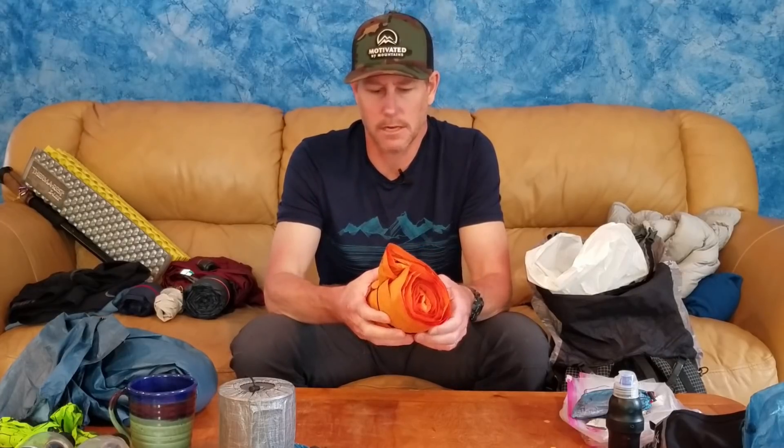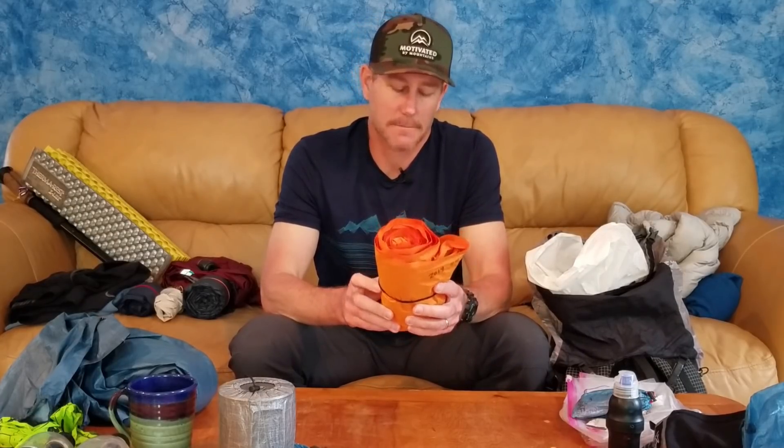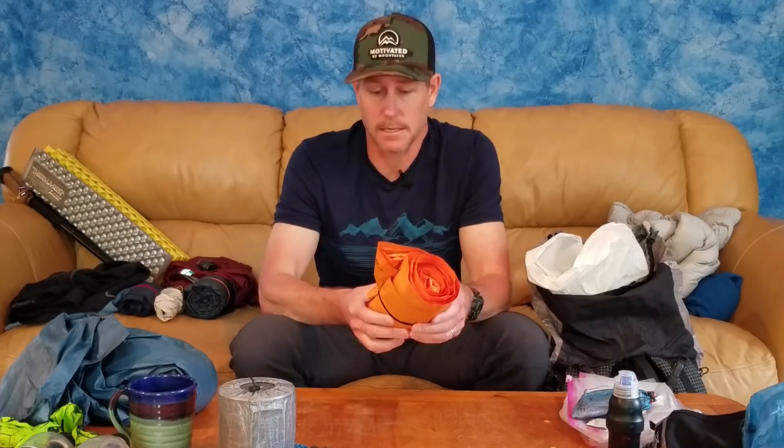My sleeping pad is the Klymit Ultralight SL — or possibly Ultralight V, they just updated the valve this year to one that flips in and out easily for inflation and deflation. It has an R-value of 4.4, weighs 15 ounces, and costs around $100. It's really comfortable, not loud, and a great middle-of-the-road pad for the money. We have a couple of these for family use and as loaners.